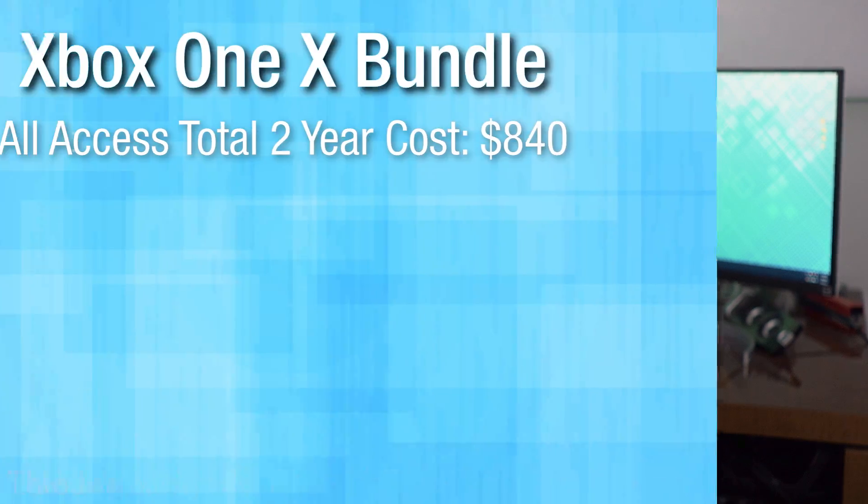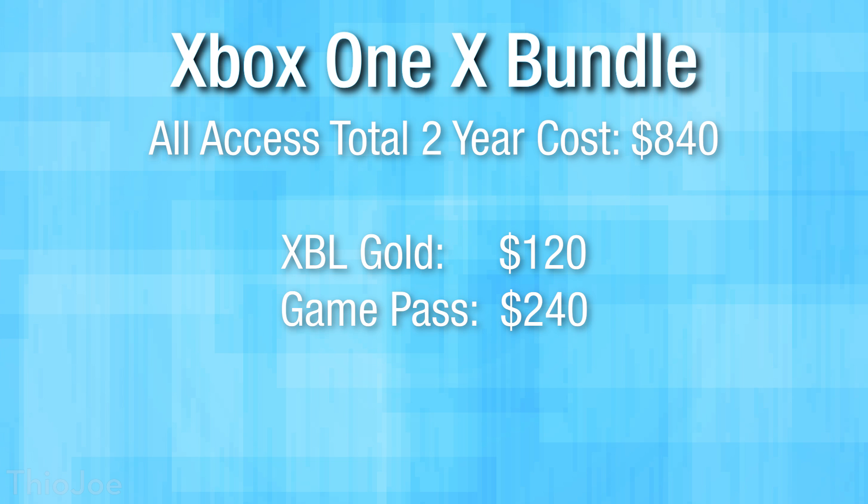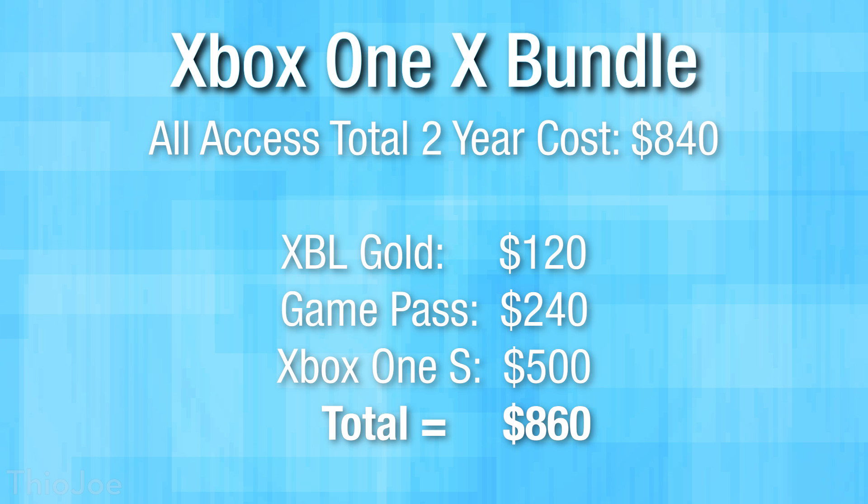With the Xbox One X, it's a little different story. That's $35 a month for All Access, costing you $840 over 24 months. If you were to get it individually, it's $120 for Gold, $240 for Xbox Game Pass, and $500 for the Xbox One X — a total of $860. So $840 with Xbox All Access versus $860 buying separately — that's not really any savings at all.